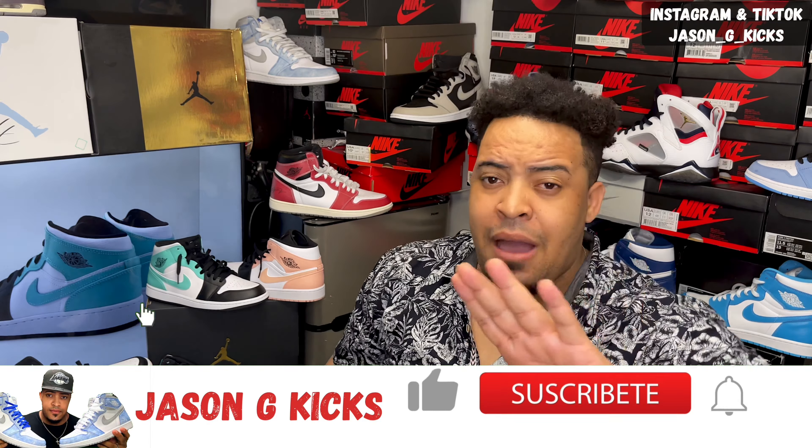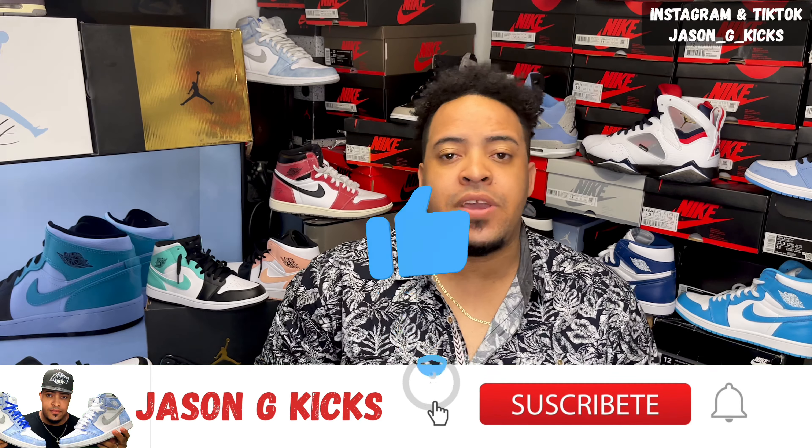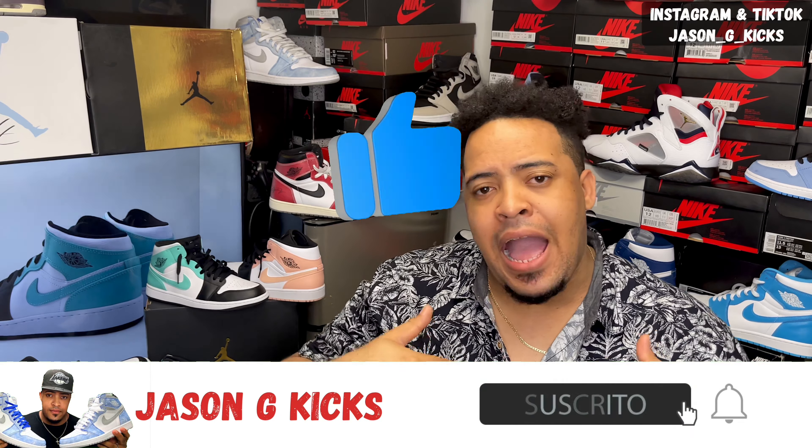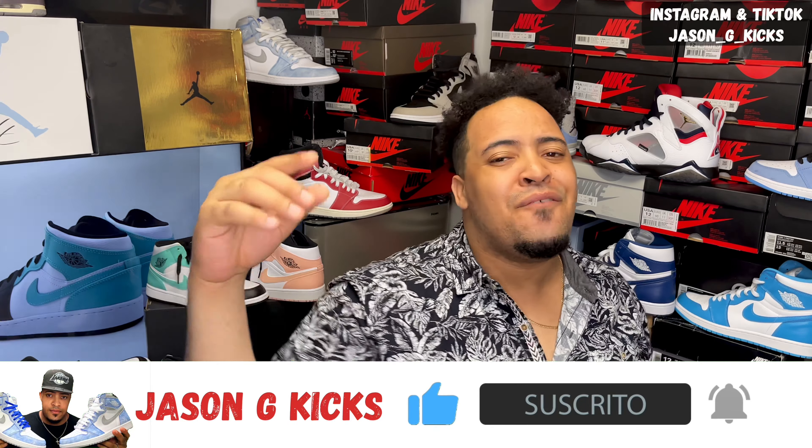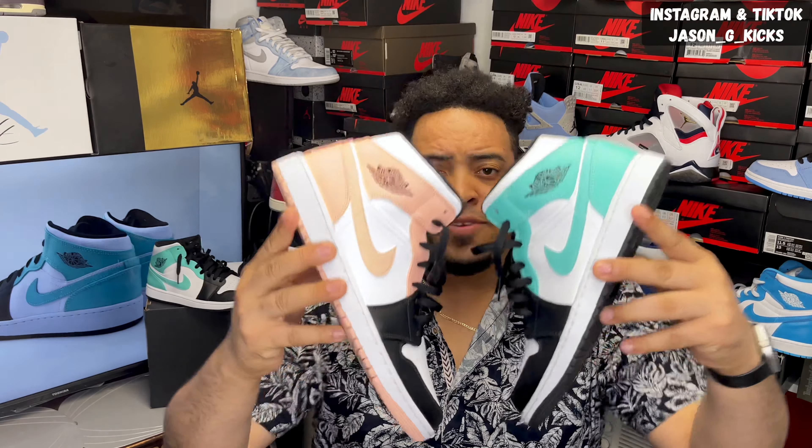But to me, this is the mid version of the Rush Pink. But before we go into the shoes, please hit the thumbs up if you like the content. Also, go and subscribe to the channel if you haven't already. Activate the notification bell so you can be notified whenever I upload a new video, which is every single day. Also, go and follow me on Instagram and on TikTok as Jason J. Kexon. And now let's begin this review.